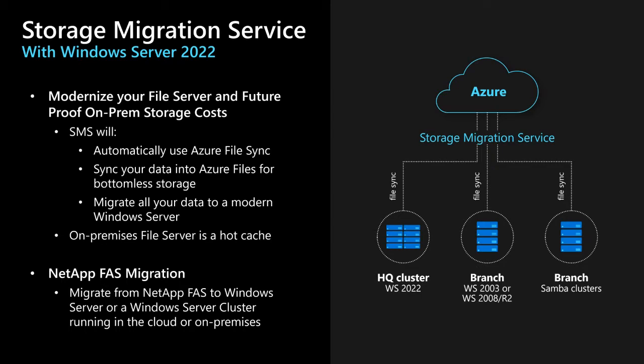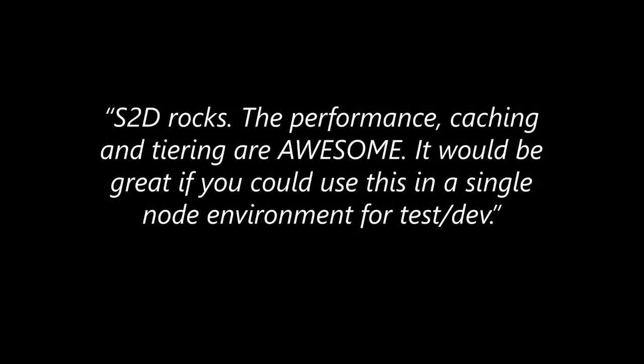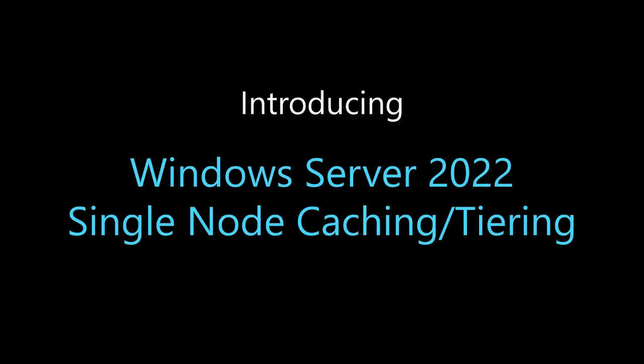I've heard S2D mentioned many times and people talking about how they love S2D and the innovation there. One piece of feedback we've heard is: 'S2D rocks — the performance caching and tiering are awesome — but it would be great if you could use this in a single-node environment for test/dev.' You're right. That's why we're introducing Windows Server 2022 single-node caching and tiering.